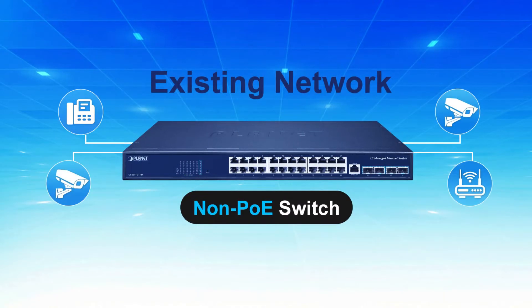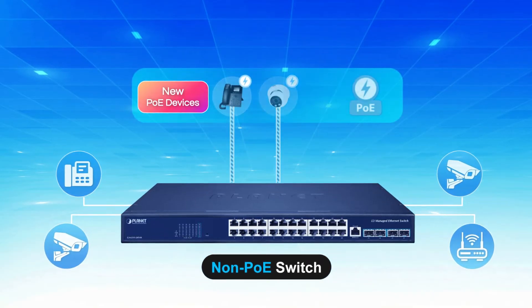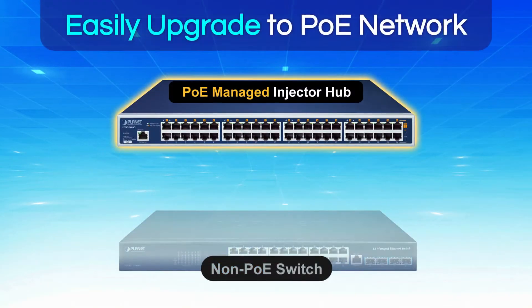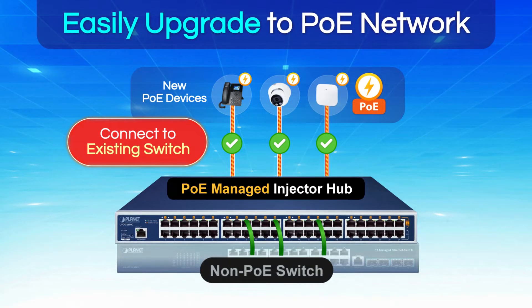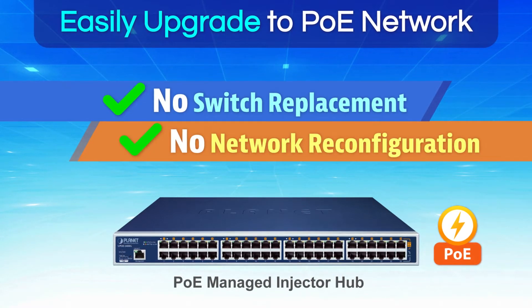For existing networks that are expanding their network connection with PoE function but limited due to the capability of the existing switch, Planet PoE Managed Injector Hub can easily connect to a non-PoE switch to provide complete PoE functionality without replacing the existing switch or reconfiguring the network.